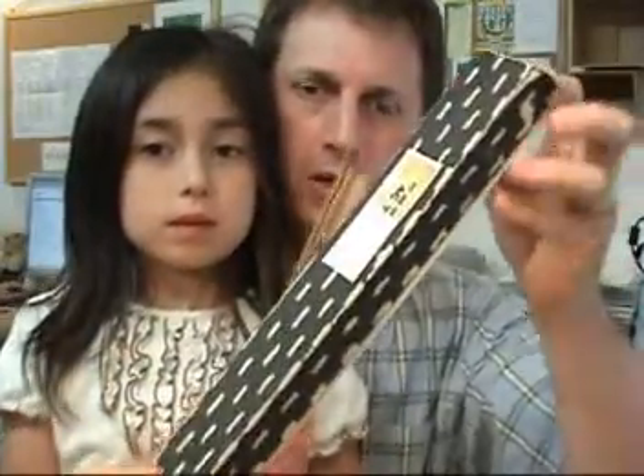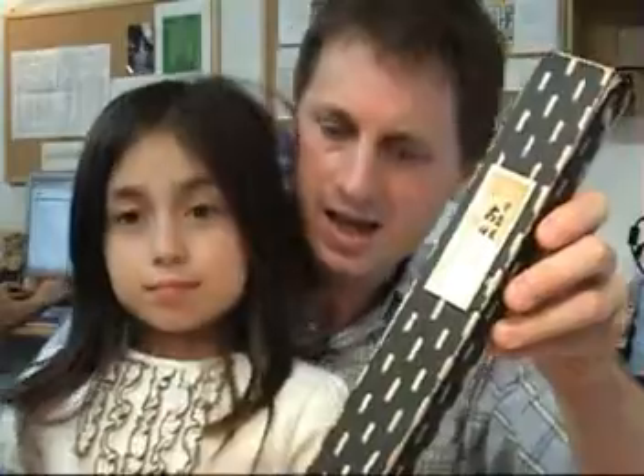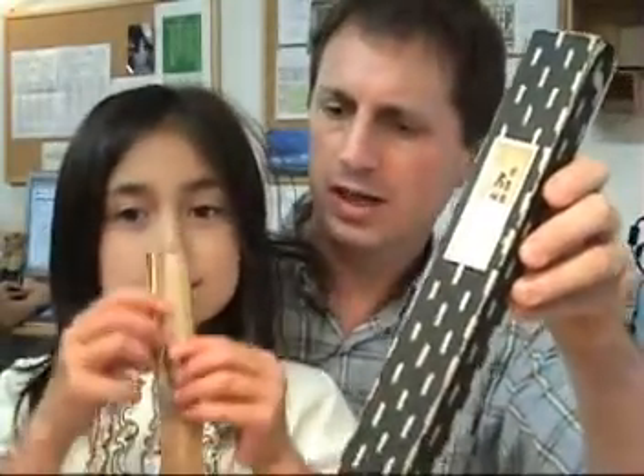What we want to show you today is this large boxed item which contains an extra large Japanese fan. Emily, can you show them the regular size fan? This item is called a sensu in Japanese and it's a folding fan suitable for use on hot summer months to keep yourself cool. And the item within this box is a very large sensu.